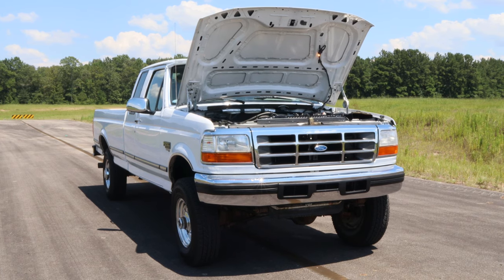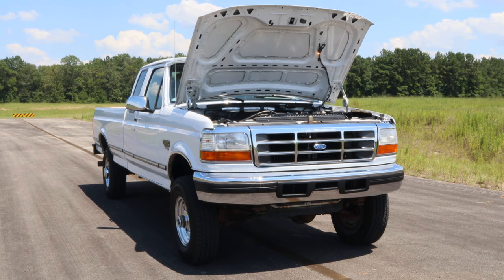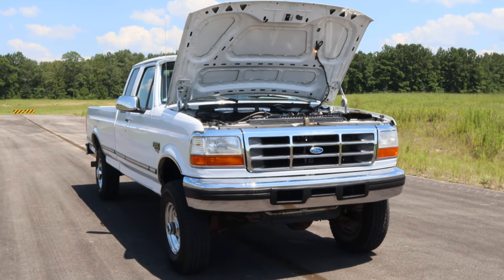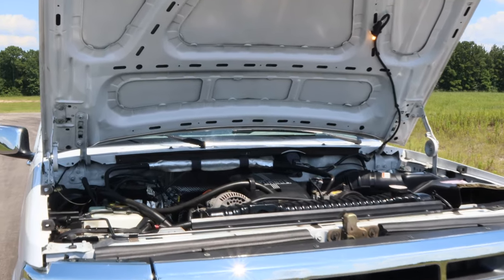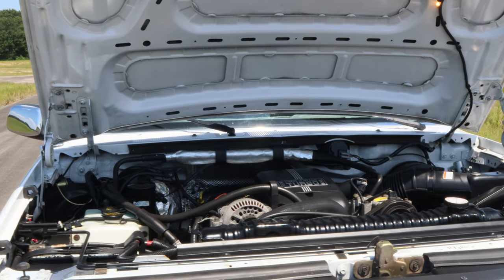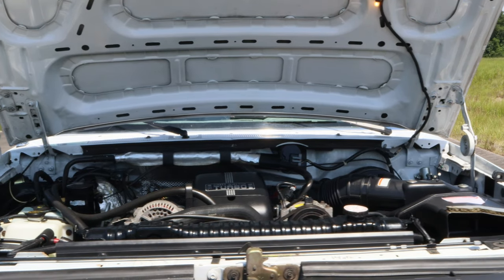From Handpicked Trucks, I wanted to show y'all this super clean 1995 F-250 Power Stroke Diesel. We actually purchased this truck straight from Montana, where this truck has lived its entire life. It's going to be hard to find a truck cleaner than this one, with only 77,000 miles — the guy never even hardly drove it.